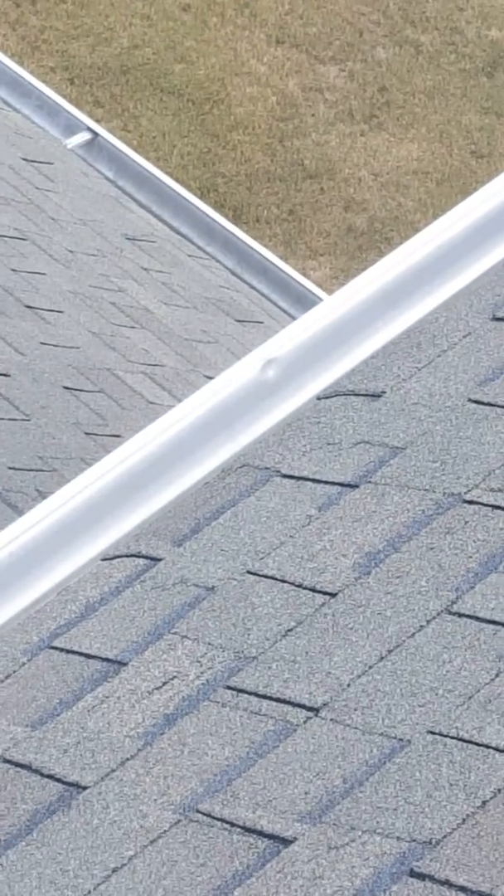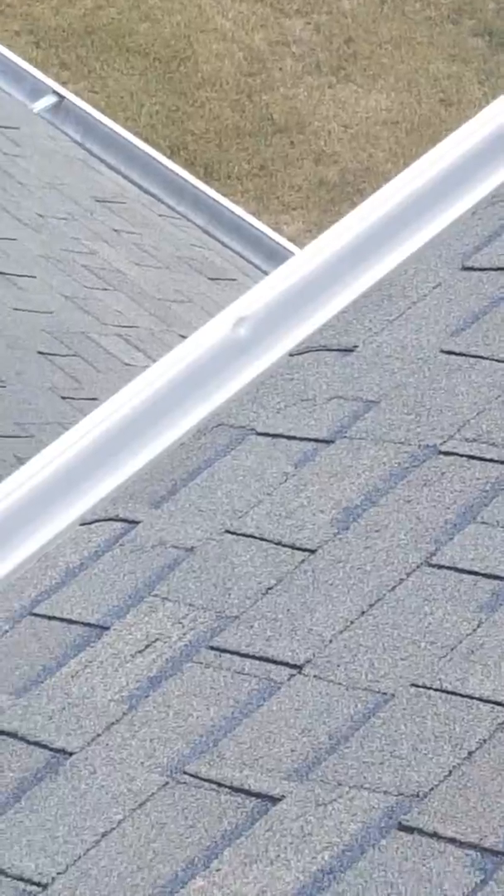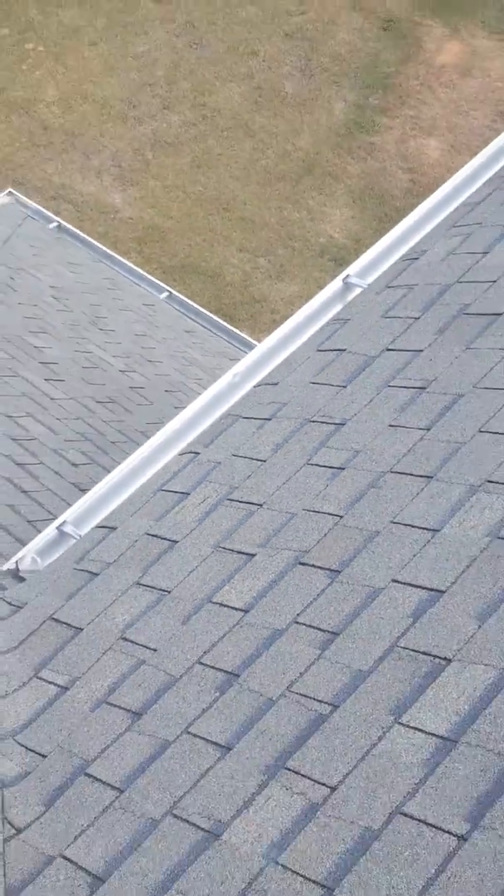Another thing we noticed — you've got an awful large dent right here in your gutter. That's from hail hitting it as well, so we can get USAA to pay to replace your gutters also.